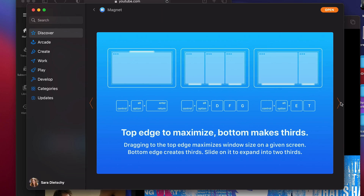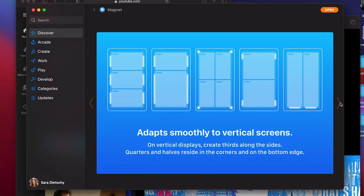I went through actually a ton of different apps and my favorite by far was Magnet. Now you're not going to like me — it's a paid app, but it's $4.99. It previously was $2, they bumped it up a bit, but I found that it is so worth it.